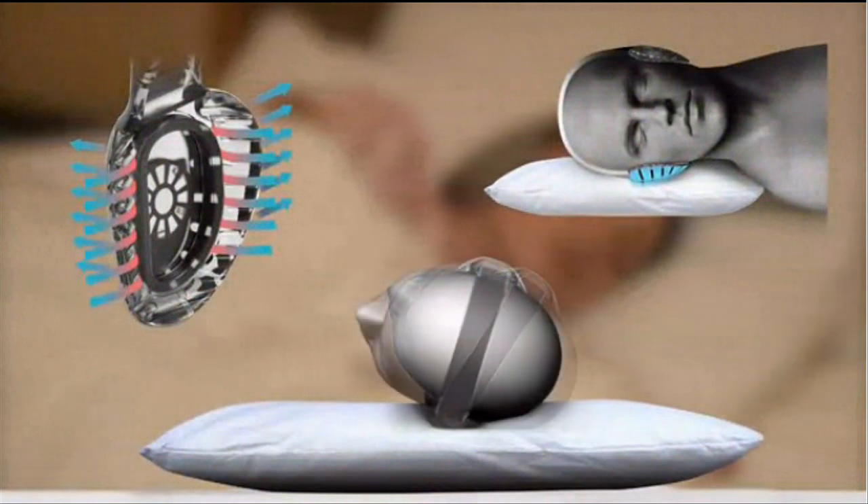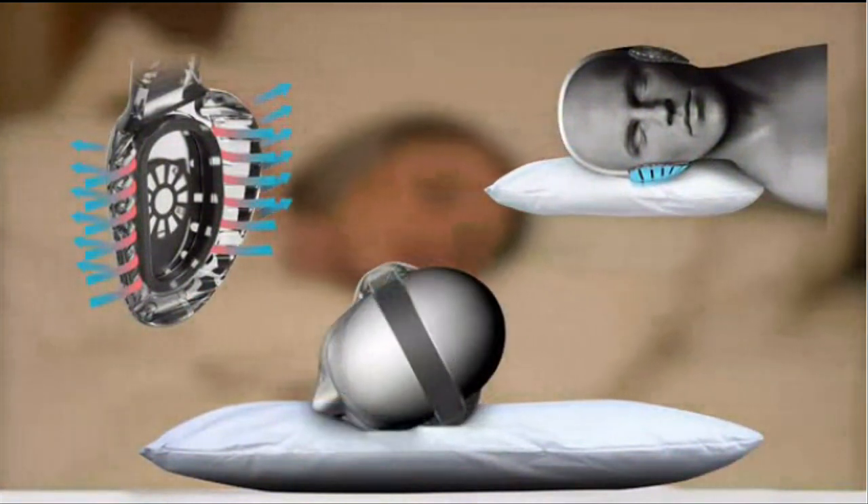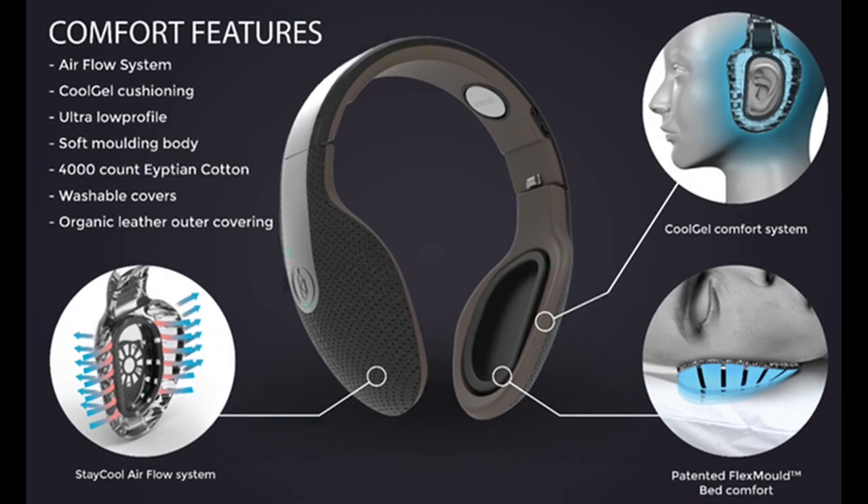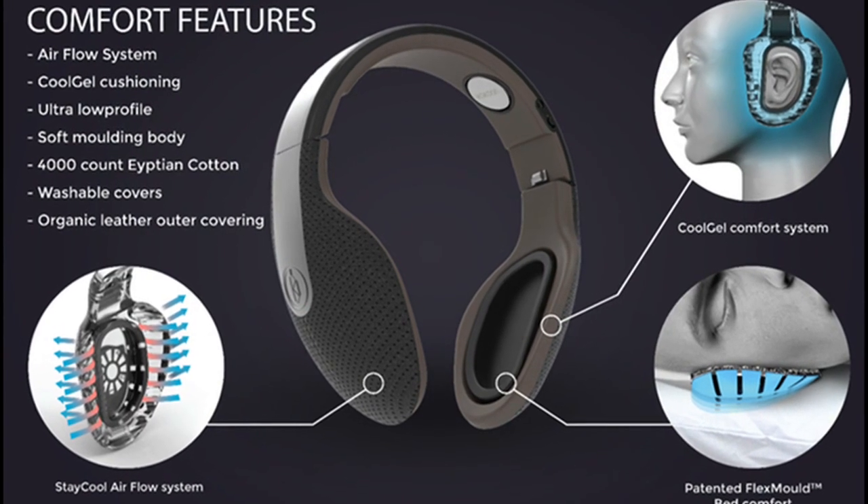Kukun headphones were designed to be comfortable while sleeping. An air circulation system maintains an acoustic seal while encouraging air to circulate around the headphone cushioning to reduce heat and moisture.